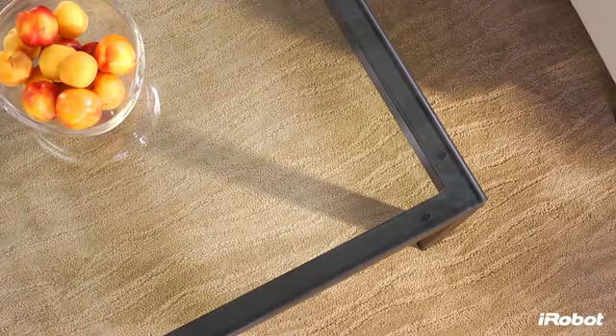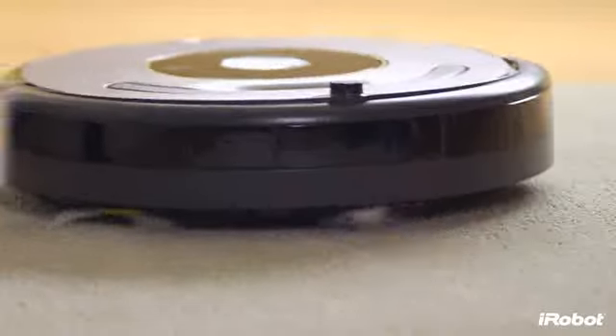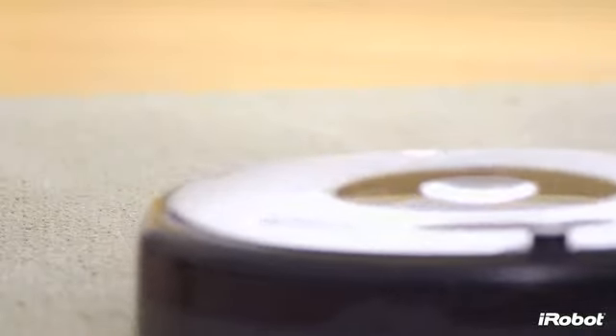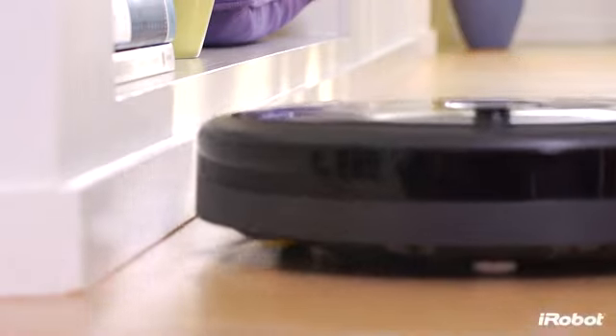Roomba vacuums your carpets and hard floors on its own, picking up dirt, dust and fibers like pet hair, lint and carpet fuzz, giving you a truly hassle-free cleaning experience from beginning to end.